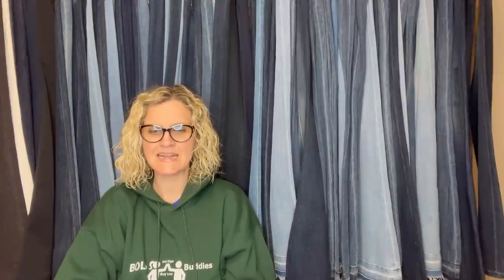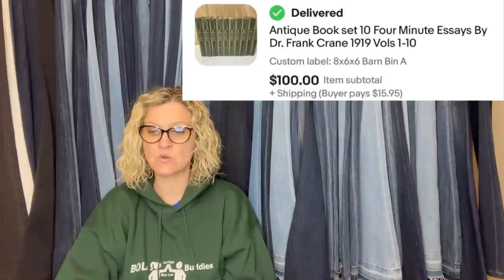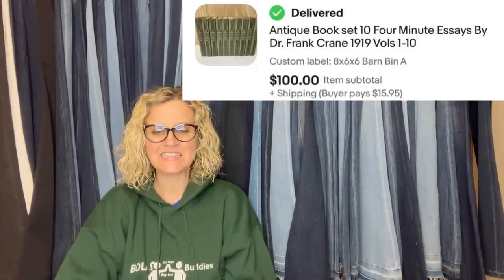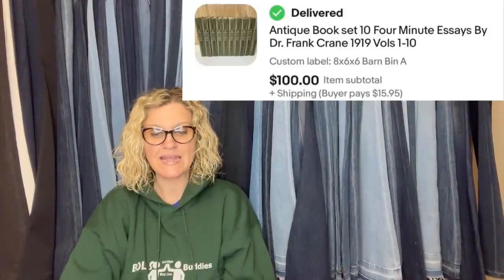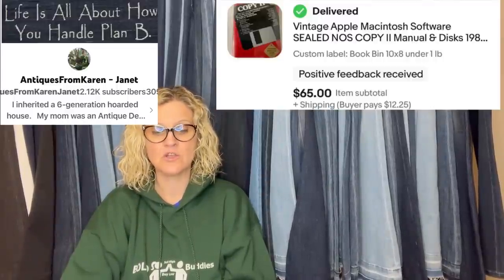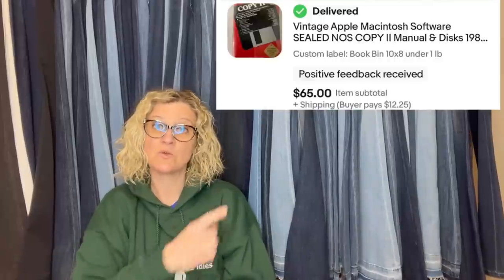This one comes from Antiques from Karen. She said: Found this set in the hoarded estate I inherited from my mother. Was listed about eight months, sold for full asking price after I started listing two a day consistently. I'm working on 80s and 90s toys now. She is a Bolo Buddies member. She sold an antique book set — 10 Four-Minute Essays by Dr. Frank Crane, 1919, volumes 1 through 10. Another found item from her mom's estate. She's been reselling for four years, hasn't sourced anything, no cost of goods — just time sorting and learning. She also sold vintage Apple Macintosh software, sealed new old stock, copy manuals and discs, for $65 plus shipping.